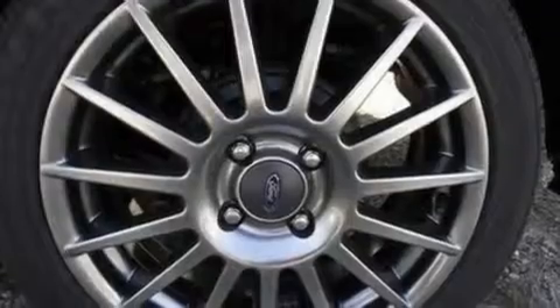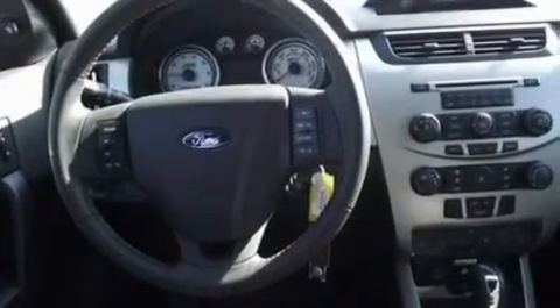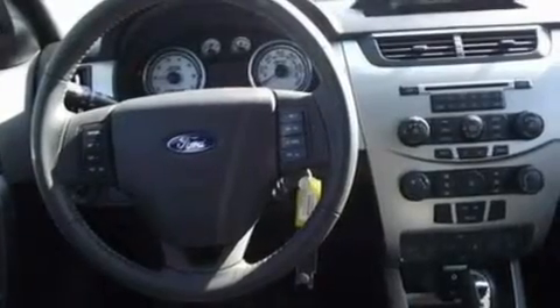Its top features include cruise control, heated side-view mirrors, an external temperature gauge, a four-speaker stereo system, a leather-wrapped steering wheel, a multi-link rear suspension, 17-inch wheels, a low-tire pressure indicator, a CD player, and a rear spoiler.